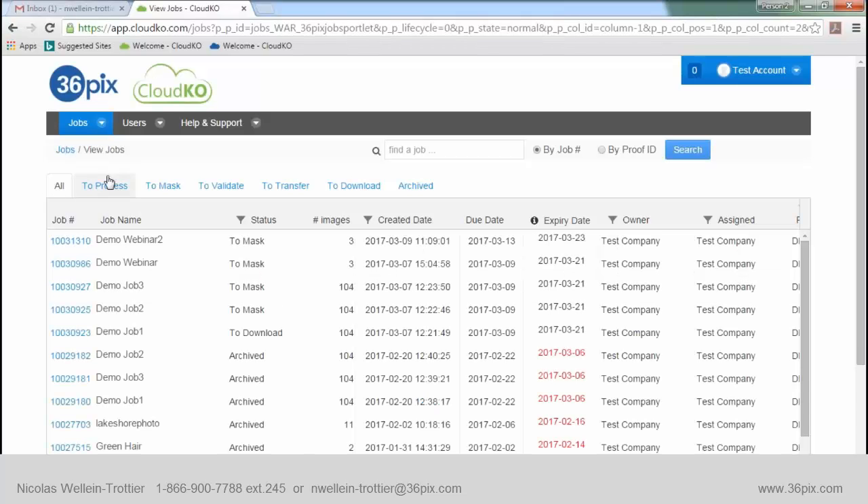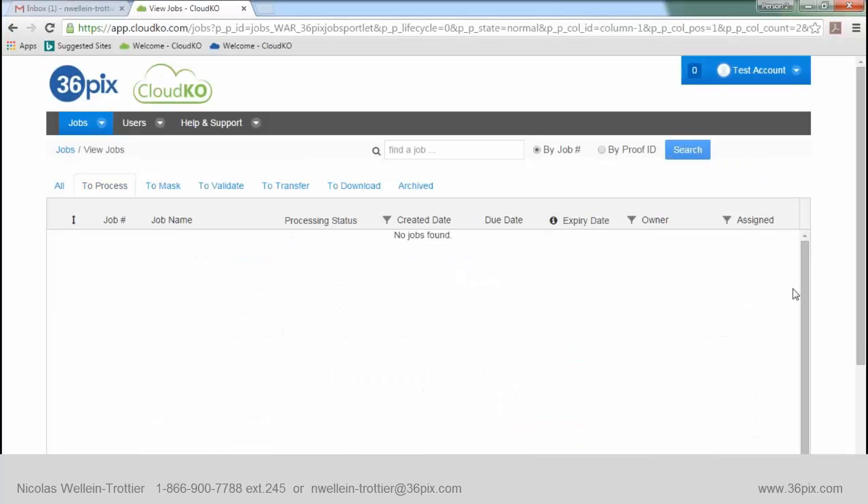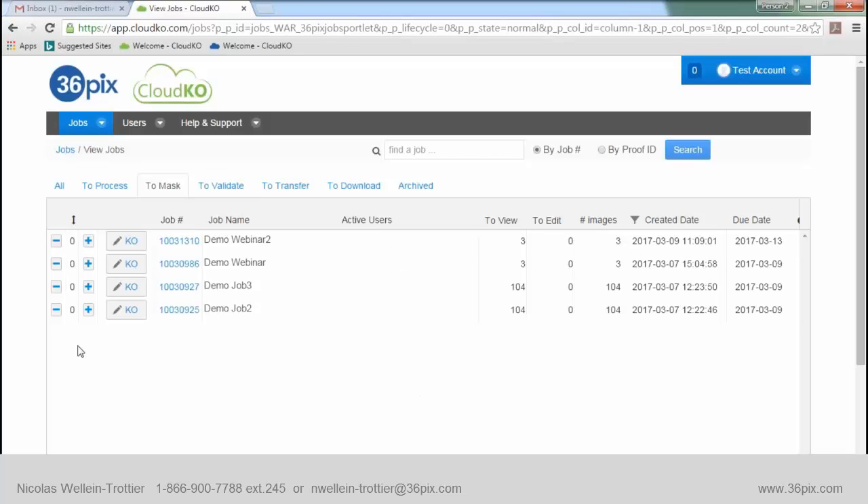This is the interface. The workflow goes from left to right on these tabs. We're currently in the first tab — the All tab — which shows every job within the platform. To the right is the To Process tab, where your job appears while uploading. Once uploaded, it automatically moves to the To Mask tab where the extraction happens. Within this tab we have 104 images. There's a priority field you can use to prioritize jobs — assign a four or a two, and so on.